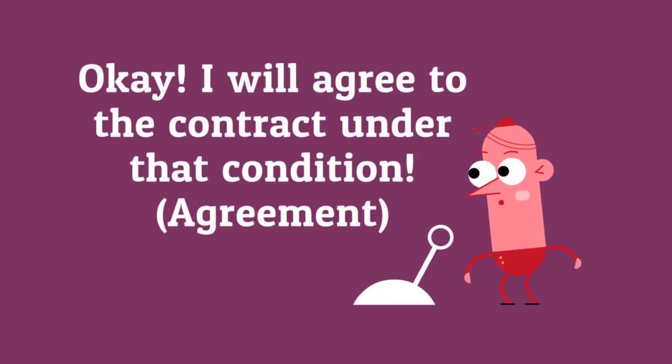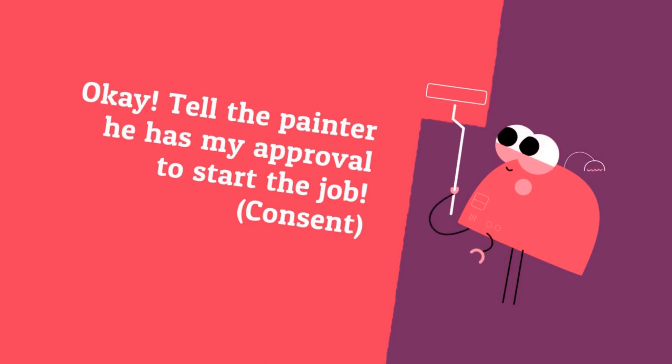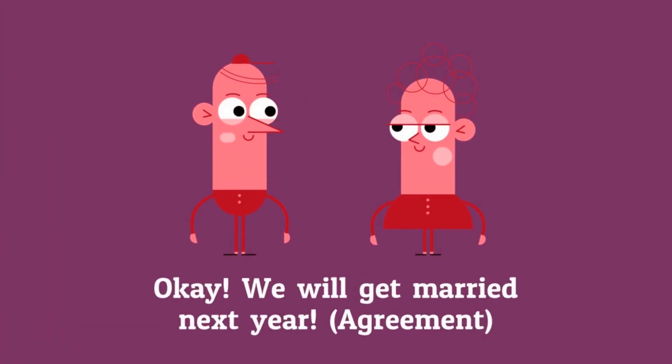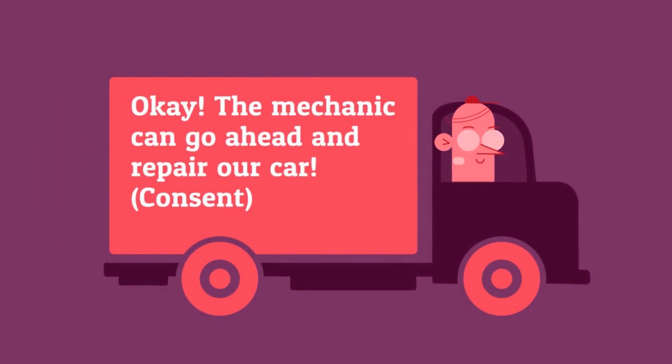Okay, I'll agree to the contract under that condition. Okay, tell the painter he has my approval to start the job. Okay, we'll get married next year. Okay, the mechanic can go ahead and repair our car.